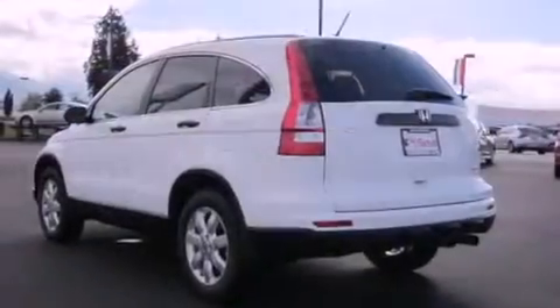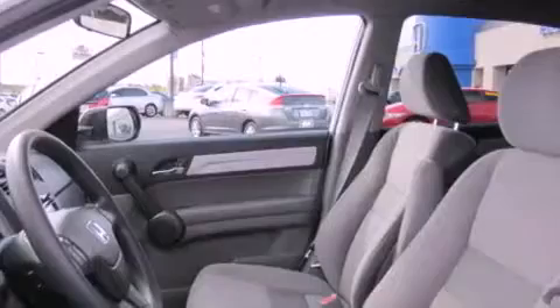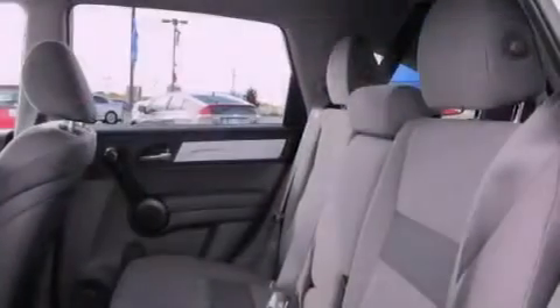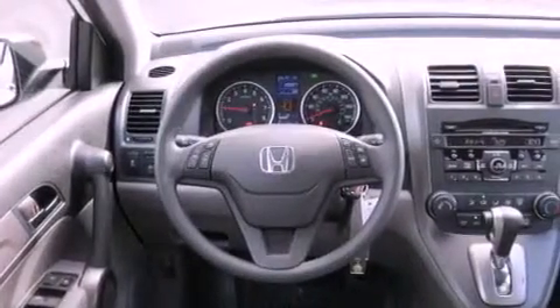Its top features include a second row folding seat, steering wheel mounted controls, a rear window defroster, a CD player, alloy wheels, a security system, tinted glass, a low tire pressure indicator, traction control and stability control systems, and cruise control.